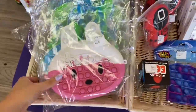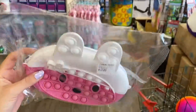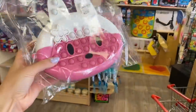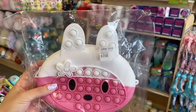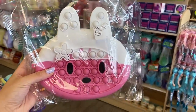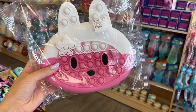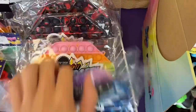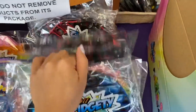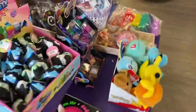I already found the perfect thing for this challenge — it's a little bunny purse pop-it and the vast majority is definitely magenta. As you can see there is some white up top but I'd say it's like 60% magenta and 40% white. So let's add it to the basket. I don't see any other magenta ones up here, so let's go around the corner.